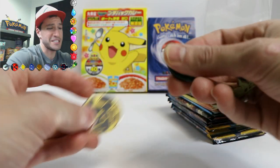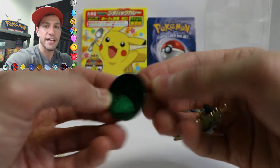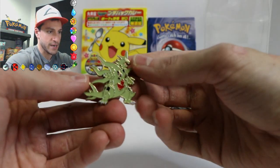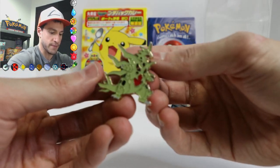I guess I need to learn how to use the focus. So a Chikorita coin — that's very cool. And it comes with a Tyranitar pin. That is really cool. He's stomping in.